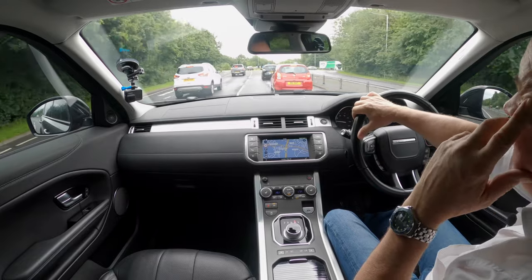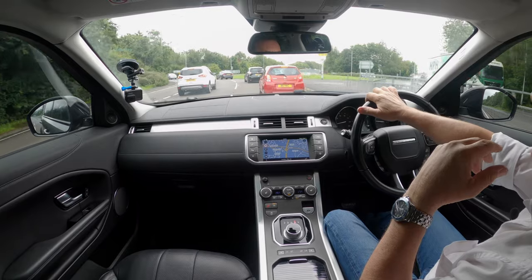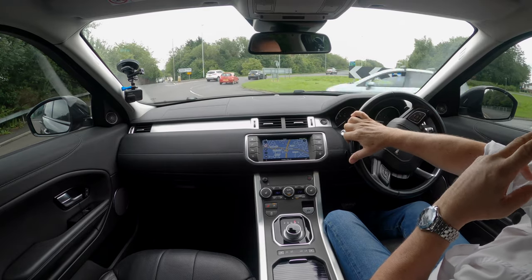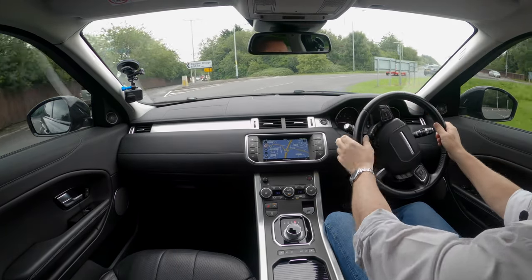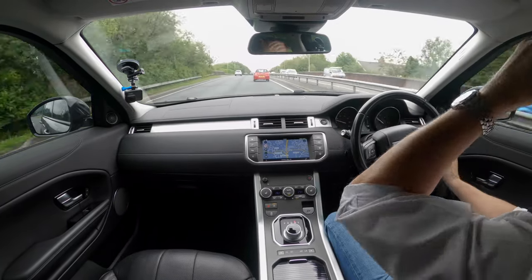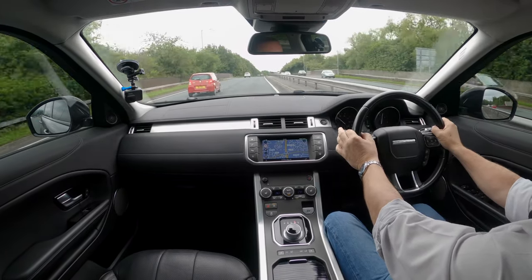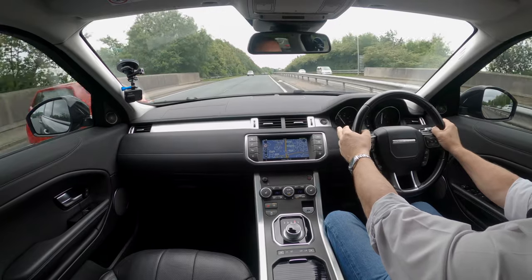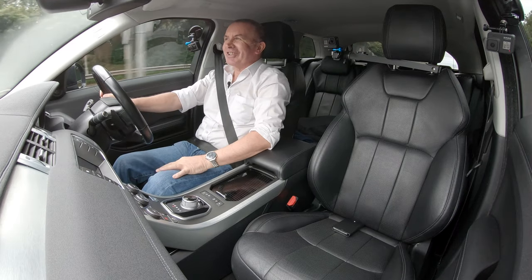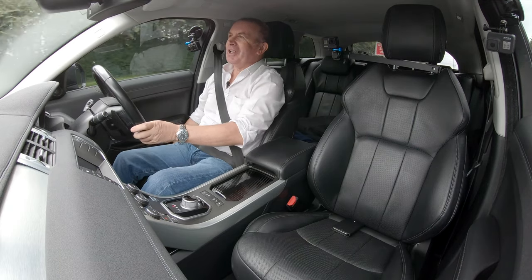I'm not sure whether this is a traffic jam or a blockade. I can't help thinking this old lady is perhaps in the wrong lane — actually she wasn't that old, if you're watching this video, sorry about that! Anyway, Range Rover electric seats.